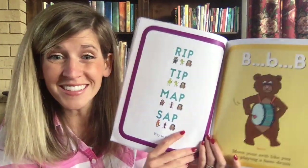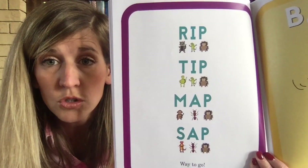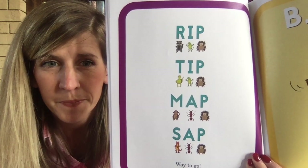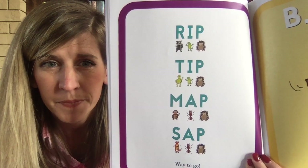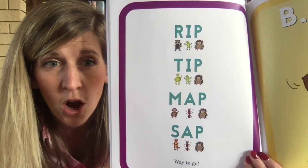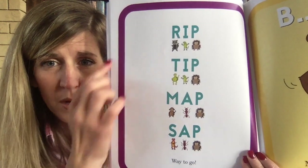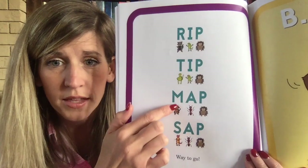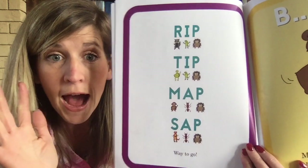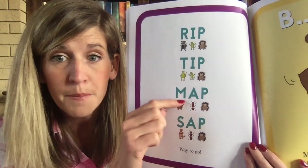Do you think you could read even more words? I'm going to put it up here and be quiet for a minute — you try to read those words. If I don't give you long enough, you can always push pause. Let's pick one together: rub your tummy — M-A-P — it says 'map.' Way to go!